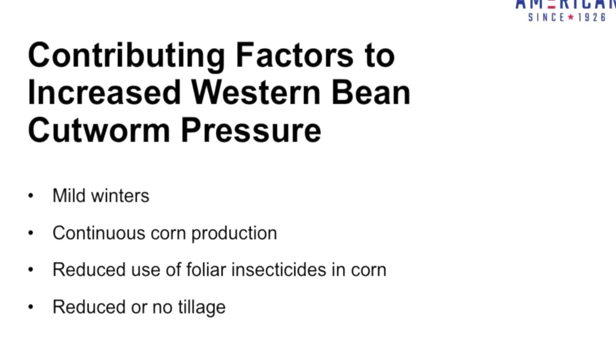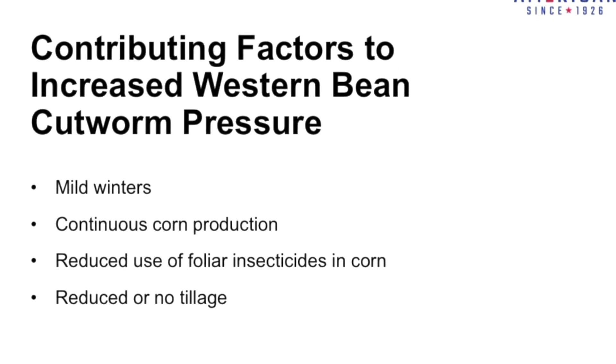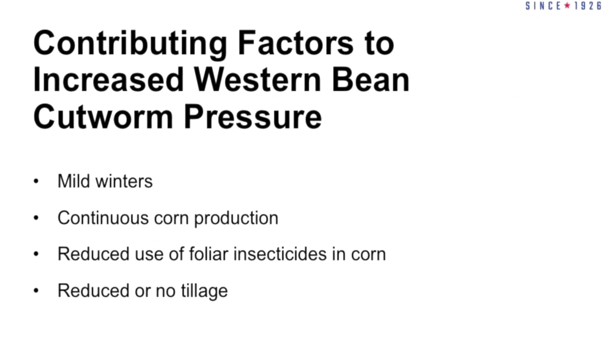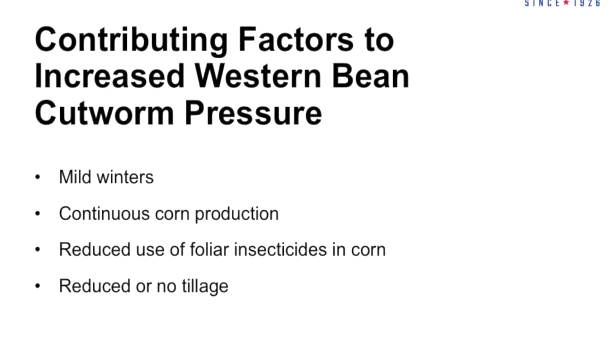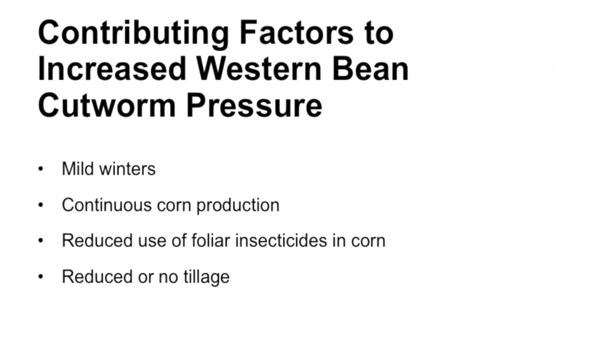Mild winters, continuous corn-on-corn production, reduced use of foliar insecticides in corn, and reduced or no-till are factors that contribute to increased western bean cutworm pressure over the last three to four years.